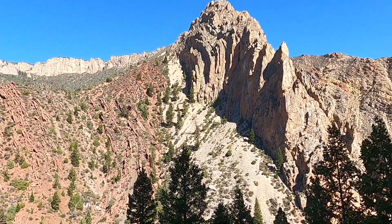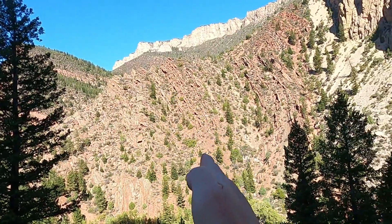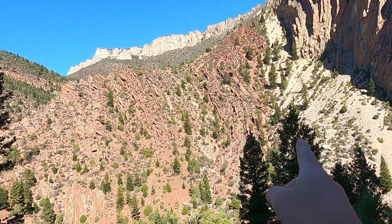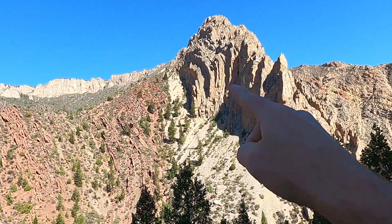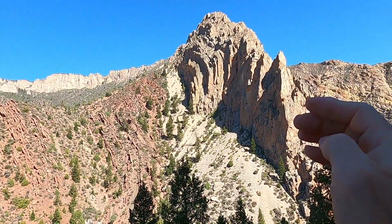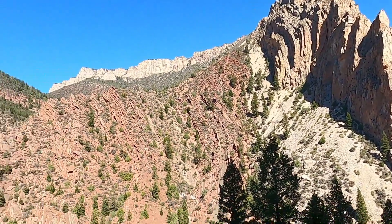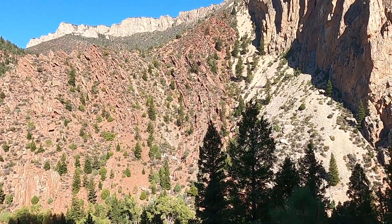You can see some of the structures here. The bedding of the Uinta Mountain Group actually rolls over as it's in contact with the fault. You can also see some folding in the limestone, which is oriented nearly vertically, or at least very steeply here. Just a fantastic view of the Uinta Fault.